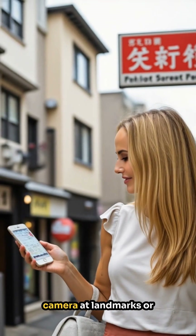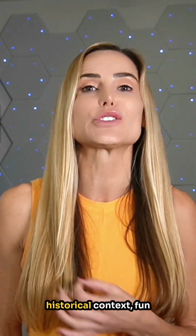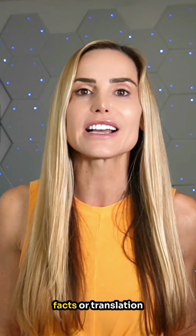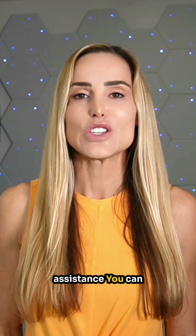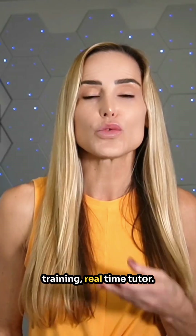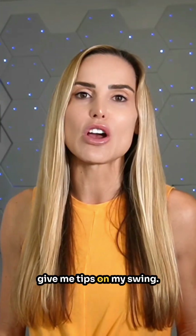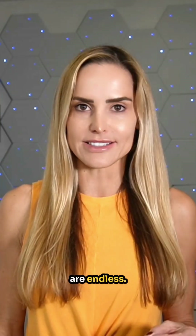Anytime, anywhere. While traveling, point your camera at landmarks or unfamiliar objects and ChatGPT can provide historical context, fun facts, or translation assistance. You can do so much with this: interactive cooking assistance, fitness training, real-time tutoring. The other day I had it watch me play tennis to give me tips on my swing. The possibilities are endless.